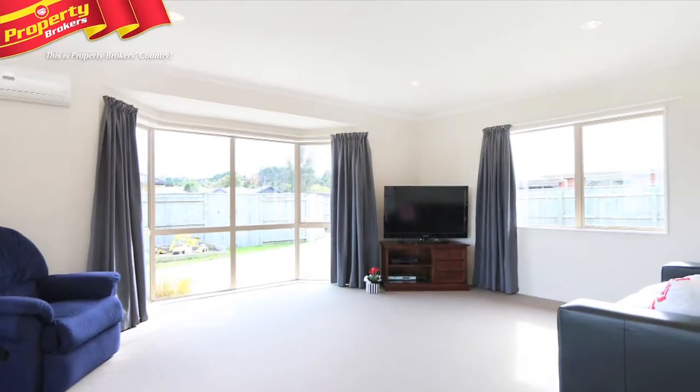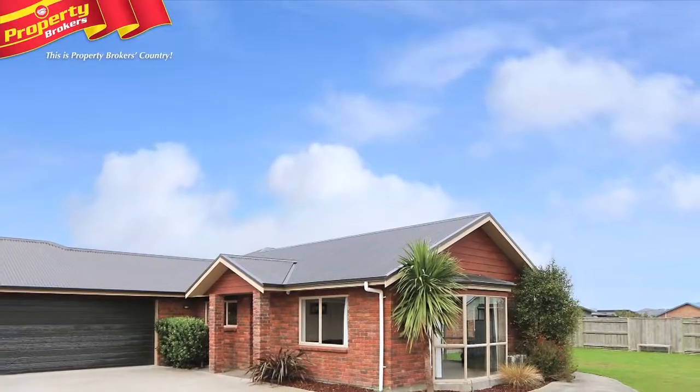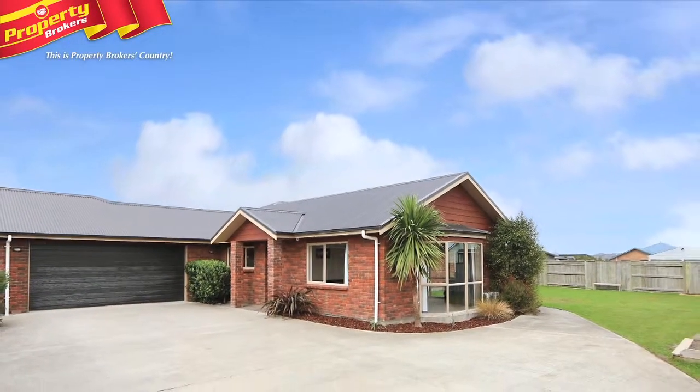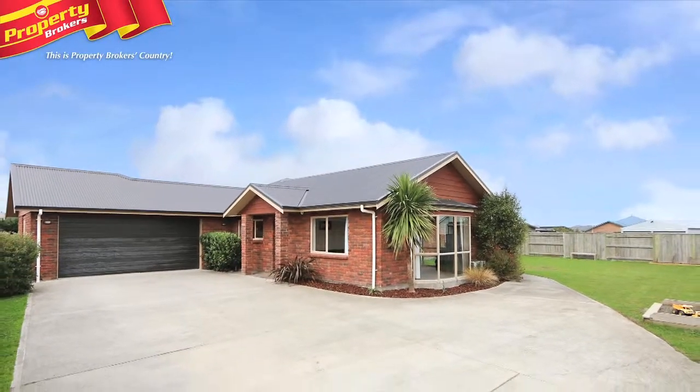Options are endless with this great Kelvin Grove home, an opportunity only available as our vendors are transferring. Call Shelley today for your appointment to view this fabulous family home.